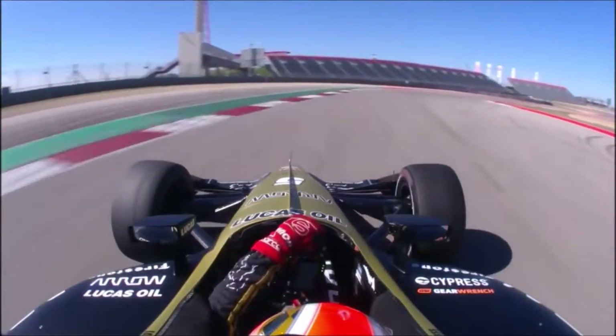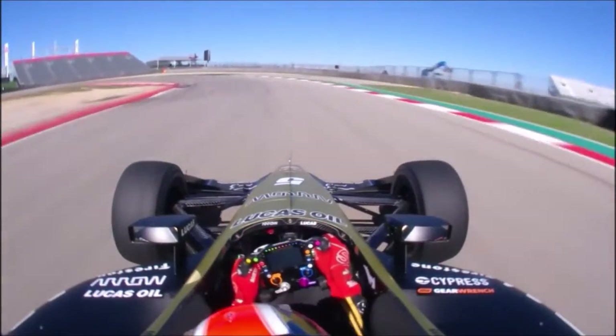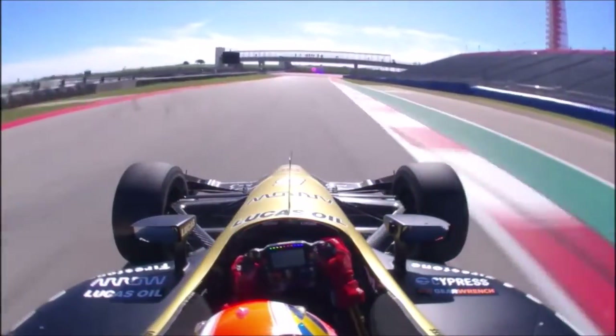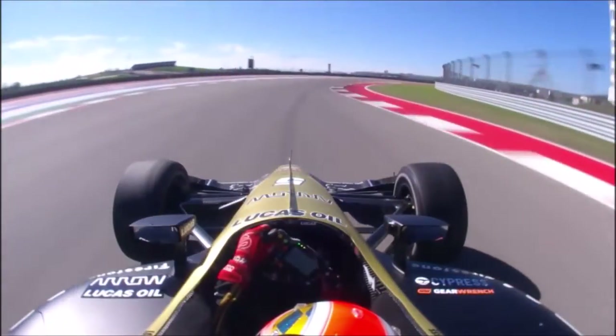Anders did a magnificent job of describing what a lap was like around this racetrack. He was beautifully describing the issues that Daniel had. So let's hop on board with James Hinchcliffe for a lap around Coda.